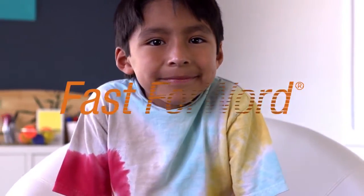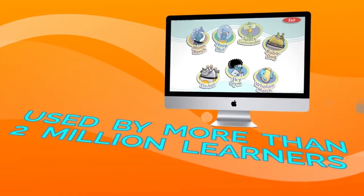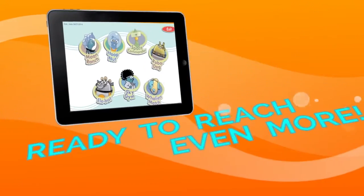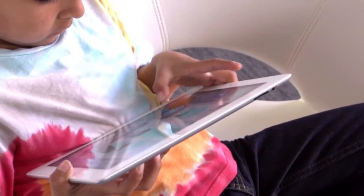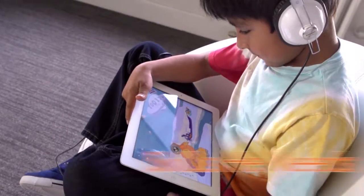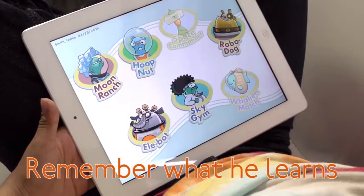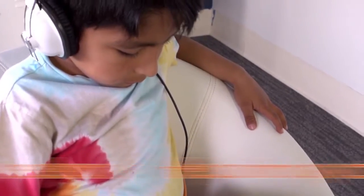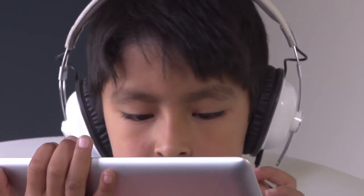But this all changed when David started to use Fast Forward. Fast Forward has been online for a long time, and now it's on the iPad. Fast Forward helps David's brain with the skills he needs to read and learn better. It also helps him remember what he learns, pay better attention, and process faster so he can learn more from his teacher.